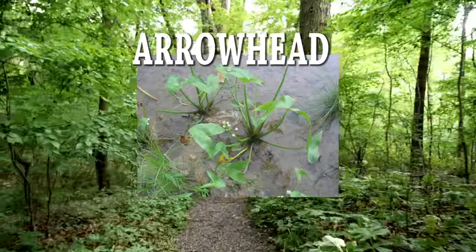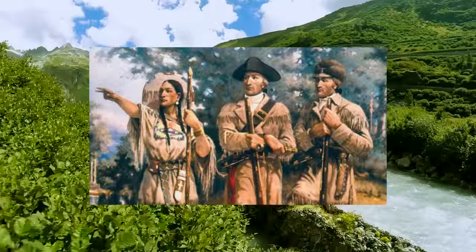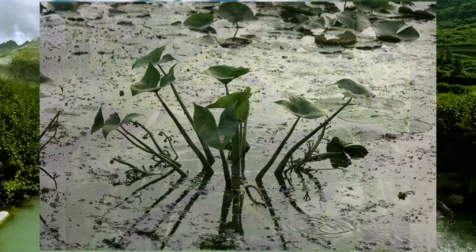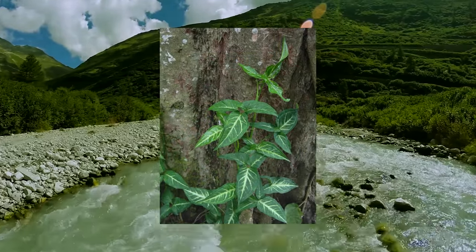Arrowhead is found among canals and in shallow water. It was recorded in Lewis and Clark's journals that they ate arrowhead during their journeys in the 1800s. People usually wade in shallow water to find the arrow-shaped leaves and pull up the tuber of the plant, which looks like a potato. Like a potato, it can be peeled and roasted or diced and used in a stew-like dish.